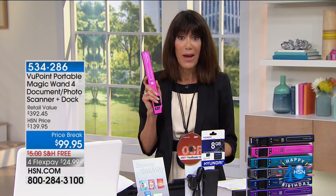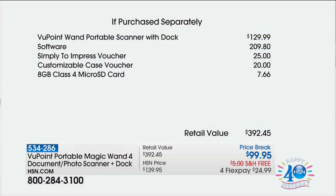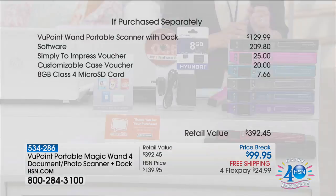For work it is a godsend. Today we have it for $99.95 — 40% off. The Viewpoint scanner alone is $129.99, it comes with the dock, software valued at $209.80, a Simply to Impress voucher worth $25, a customizable case voucher worth $20, and an 8-gigabyte micro SD card valued at $7.66. That's an almost $400 total value.